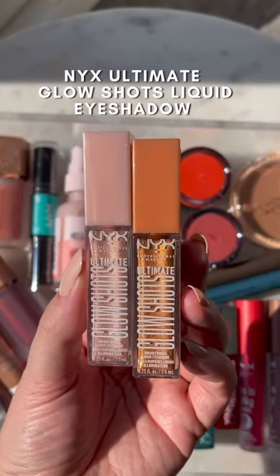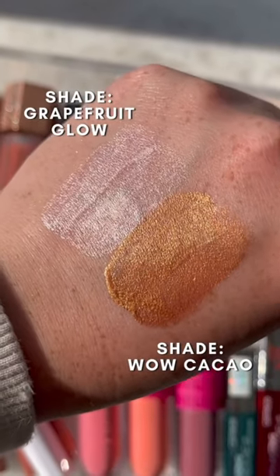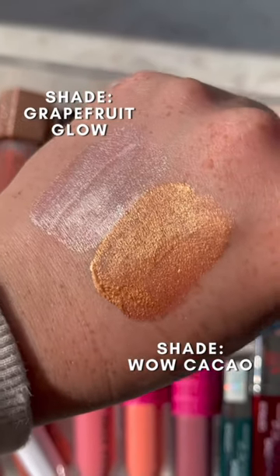If you're a fan of one-and-done eyeshadows, definitely check out this new line from NYX. These are really pretty — they have the most gorgeous shade selection, they're easy to blend out, and you can wear them on their own or on top of eyeshadow.